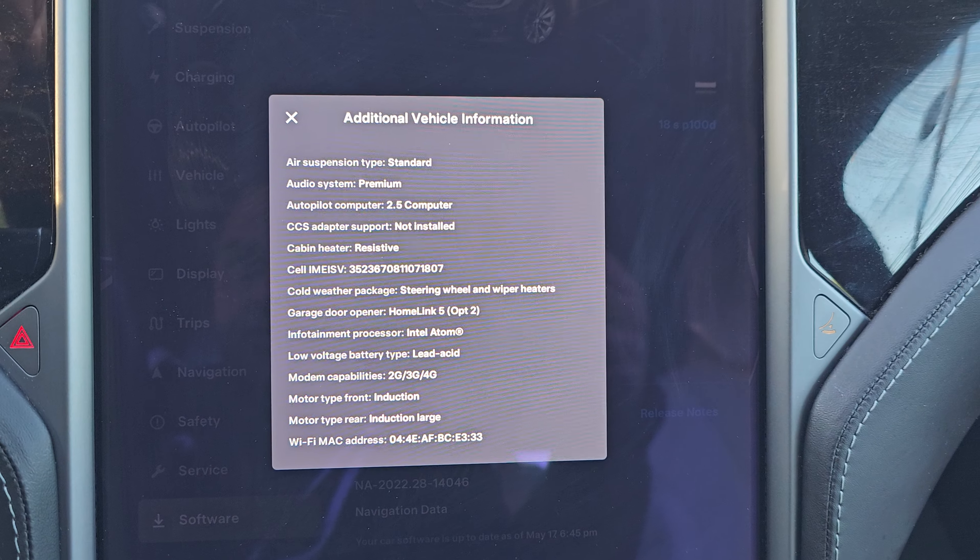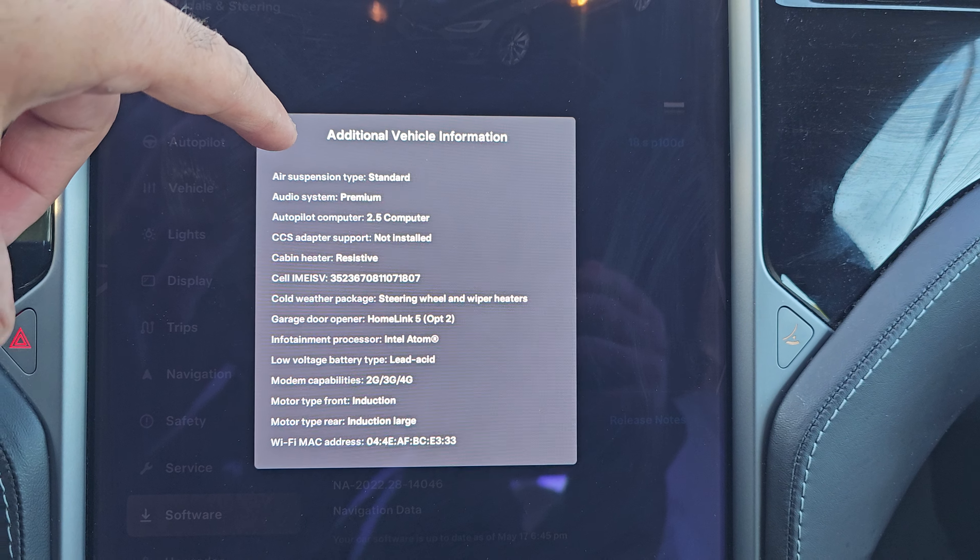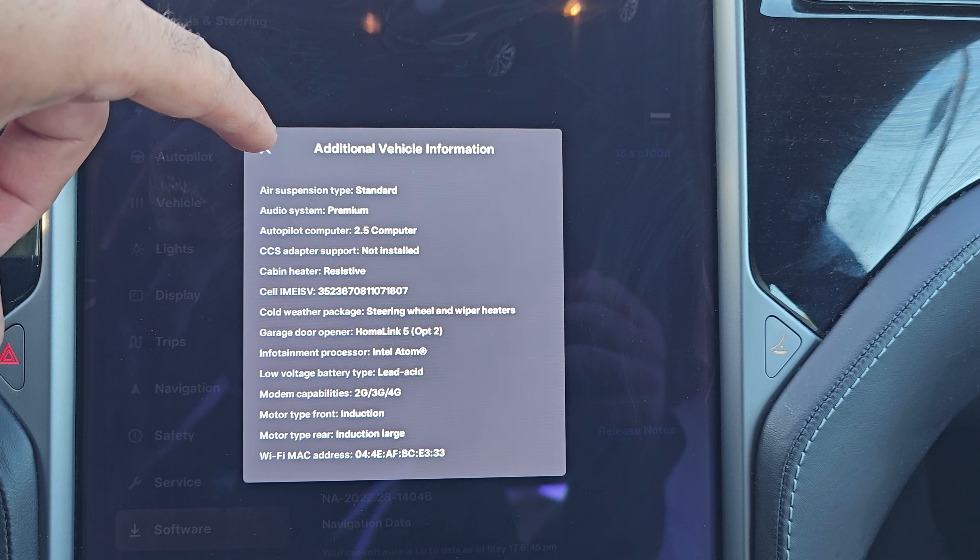69,348 is the mileage. It also features air suspension, premium sound, and ultra high fidelity audio.